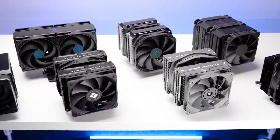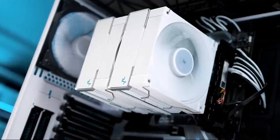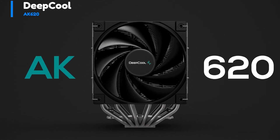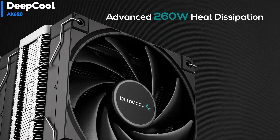In this video, we'll be covering CPU air coolers, including what they are, why you may want to choose them, and some of the best options out there. Number 5: Deepcool AK620. The Deepcool AK620 boasts an impressive